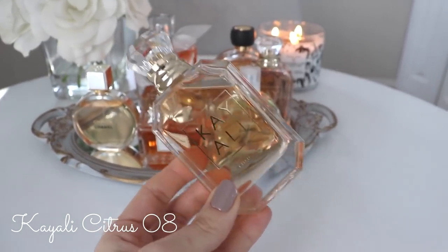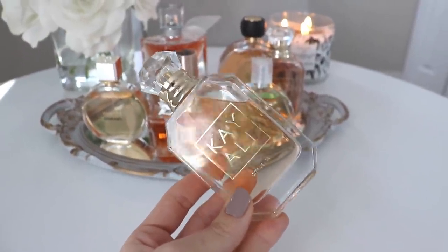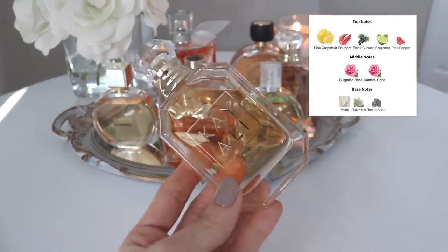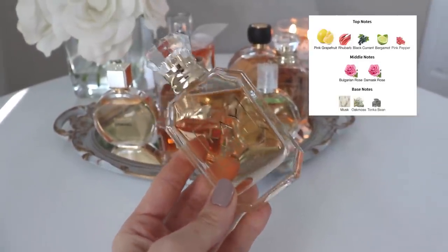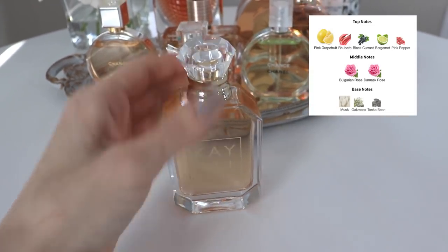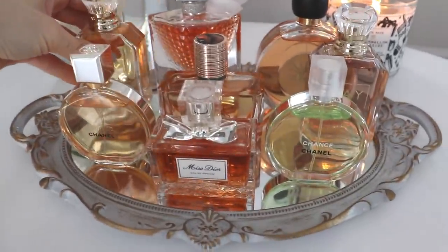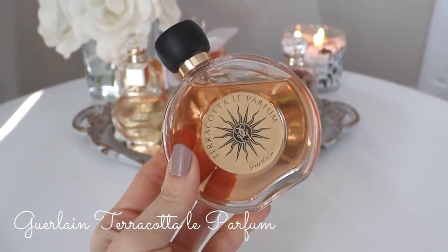Beside that one we have Kayali Citrus 08. I've talked about this a lot lately so I won't go too deep, but it's basically a rose, grapefruit, and oak moss scent — kind of similar to Chloé Nomade, in the same family. I find it really uplifting, classy, and pretty. I cannot wait to wear it in spring and summer. My only complaint is the lasting power — I only get about three hours out of it, which is really not great performance. I wish the lasting power was better, but it's not terrible.